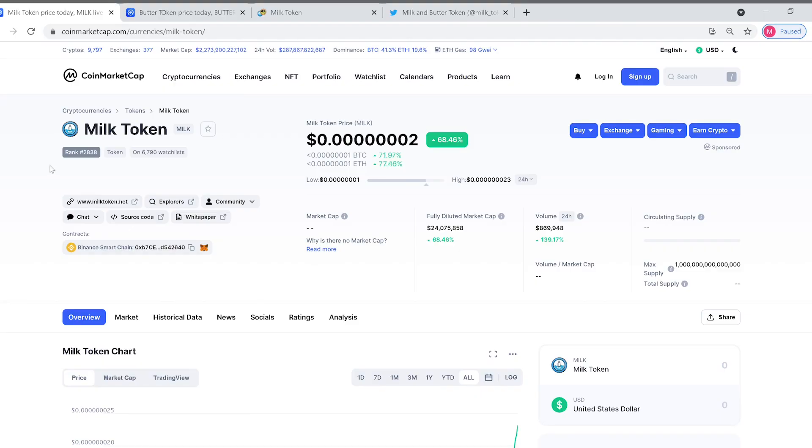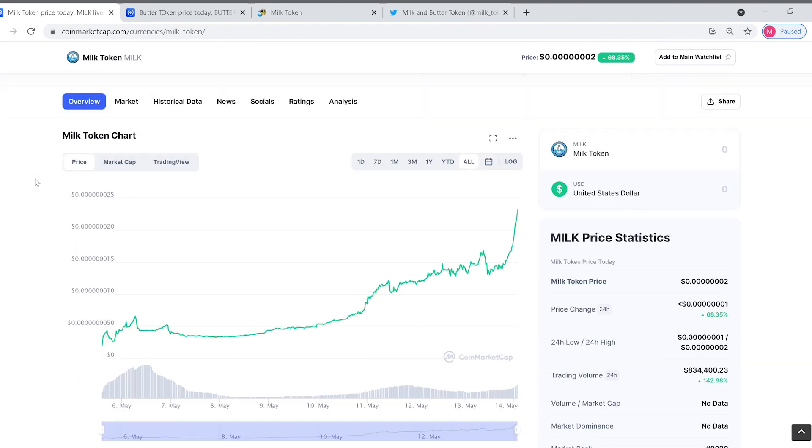I am very excited to share with you guys two tokens that are part of a project that is one of my favorites right now, and just my overall favorite when it comes to cryptocurrency. Today we're going to discuss milk and butter token. They are part of the same system where you can actually turn your milk into butter. It's a great charity coin, so let's dive in and take a look.